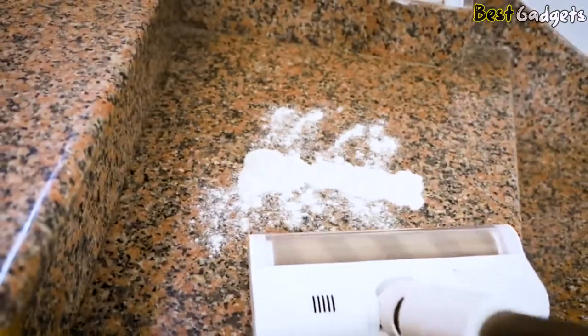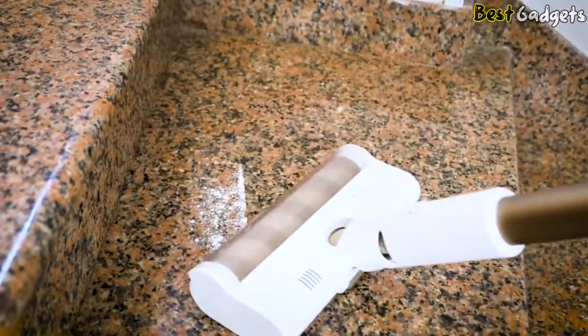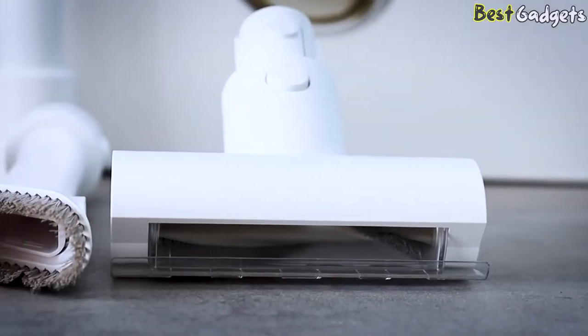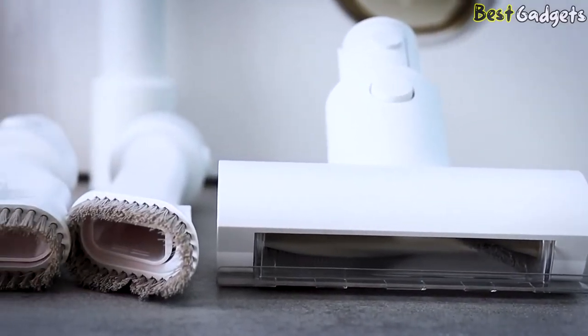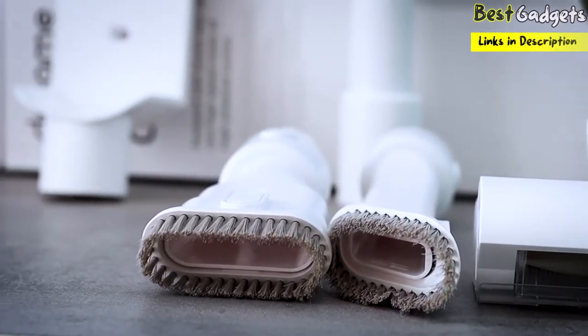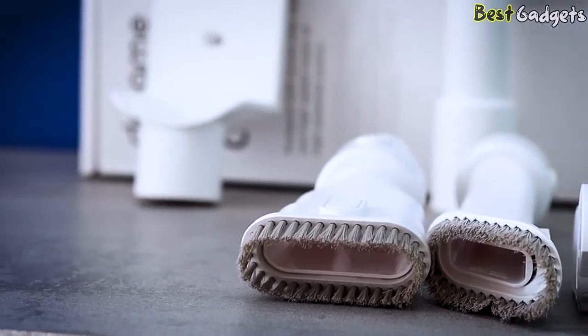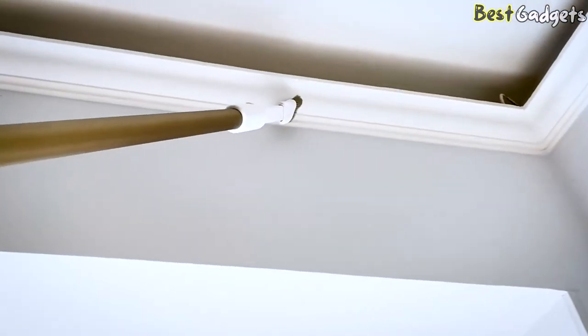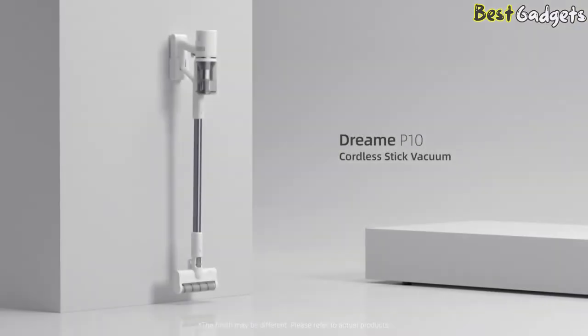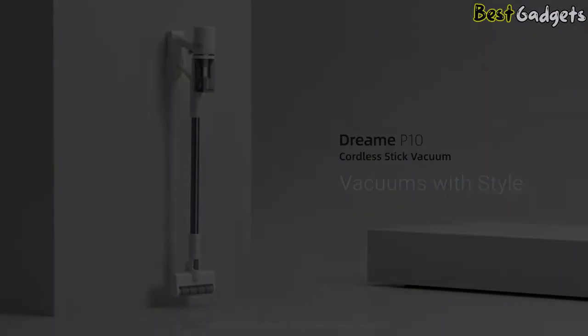The handheld vacuum comes with several handy brushes, including a crevice nozzle, a 2-in-1 brush, and a V-shaped roller brush for different scenarios. The V-shaped brush can remove fine dust from hard floors and clean deep-seated dirt within carpets. Its tangle-free V-shaped design prevents hair from wrapping around the roller. Currently, this is one of our favorite cordless stick vacuums under $200, compared with other vertical vacuums in this price range.